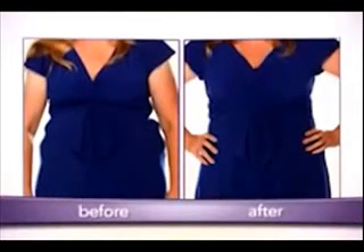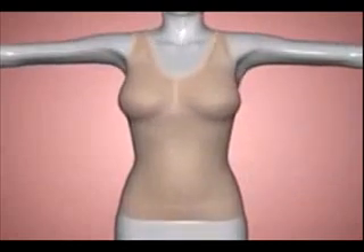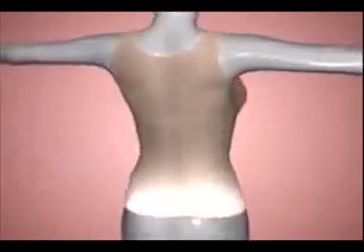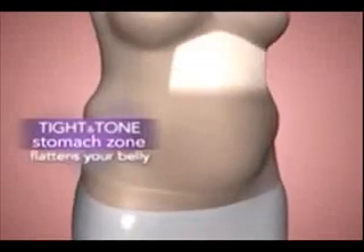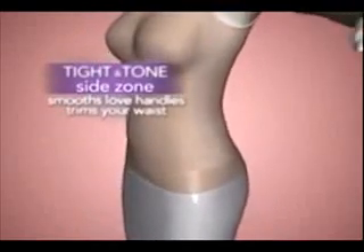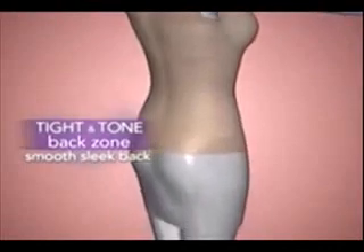The secret is 360 degrees of seamless slimming magic from your bust to your bottom, with super slimming tight and toned control zones. At your bust line, side bulge and back fat is eliminated instantly. The tight and toned control zone along your stomach tightens your belly. The side zone smooths lumpy love handles and trims your waist, while the tight and toned control back zone gives you a smooth, seamless, tight and toned look all the way down.